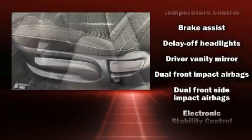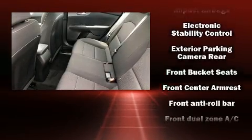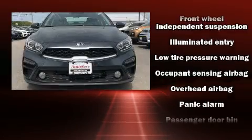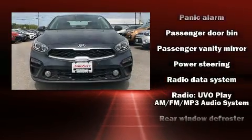Kia ensures the safety and security of its passengers with equipment such as head curtain airbags, front and side impact airbags, traction control, brake assist, a security system, and four-wheel disc brakes with ABS.